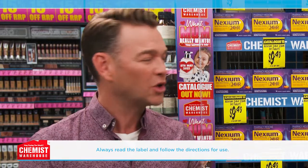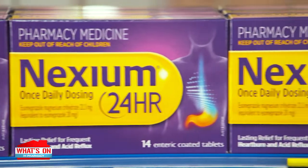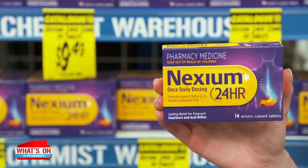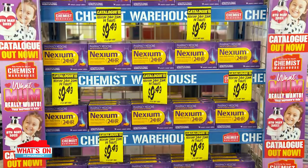What causes frequent heartburn? One of the most common triggers is food — it can be overly spicy, acidic or fatty foods. Even big portions and late-night meals can trigger heartburn. And Nexium 24-hour is formulated to provide relief from heartburn, offering 24-hour protection from the disruption of frequent heartburn.